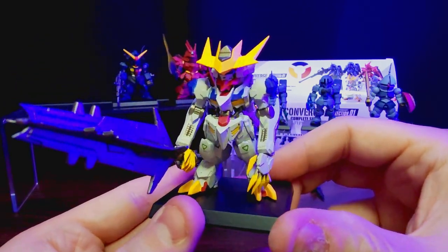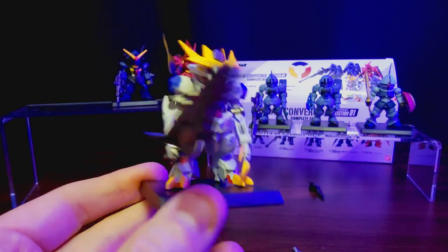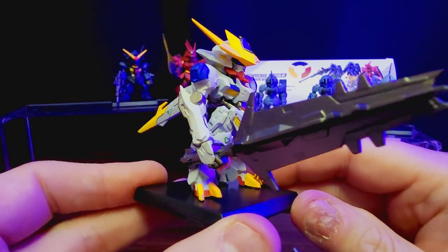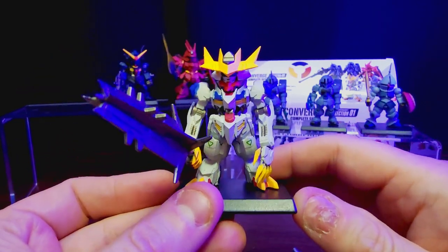Take a nice long look at this guy before I go ahead and panel line him — give him some highlights, some shadows, and really make him pop. I'm not going to do it on camera because I just don't have that kind of time to film right now, but stick around to see how he looks after. This guy is freaking sweet. Thank you for staying all the way to the end of the video — please consider subscribing if you enjoy this content. I'm going to be doing more Gundam Converge builds and paint jobs over the next few months.